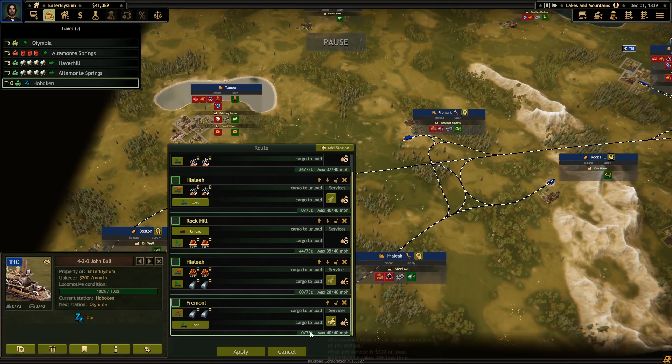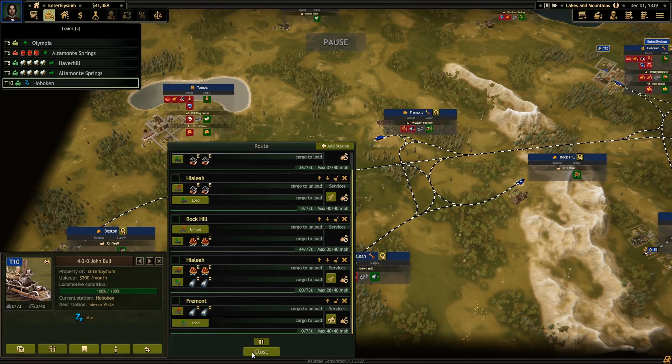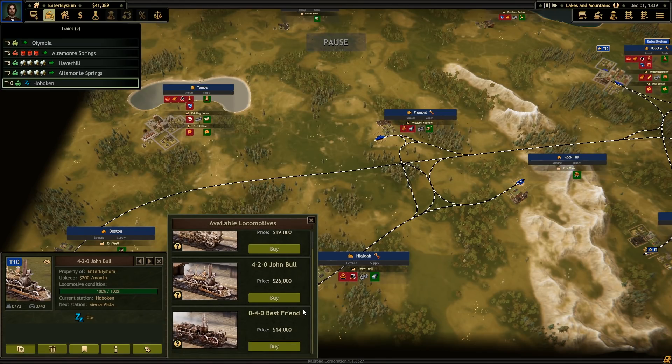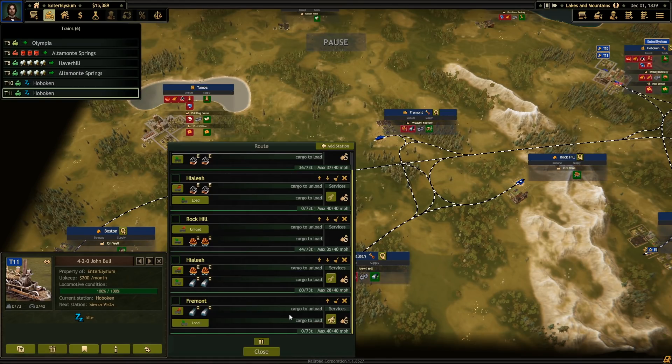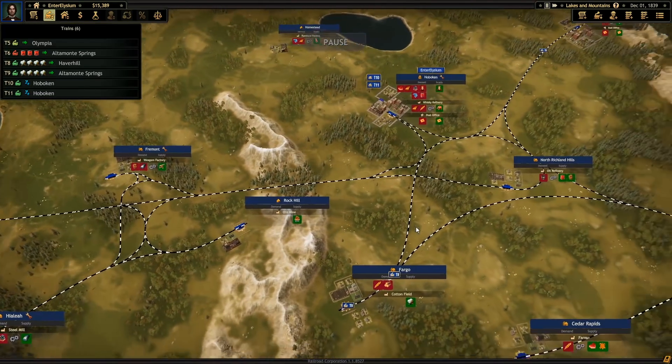And then we'll do maintenance there because it's a long route. And apply that. Then we're going to purchase a new locomotive and do the exact same, so I have two locomotives running that route.